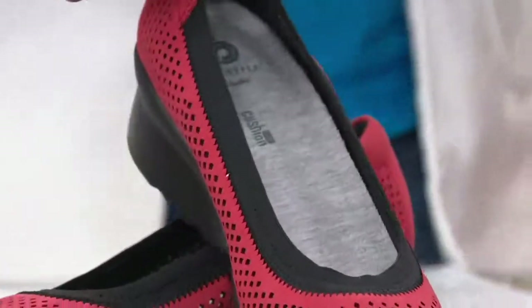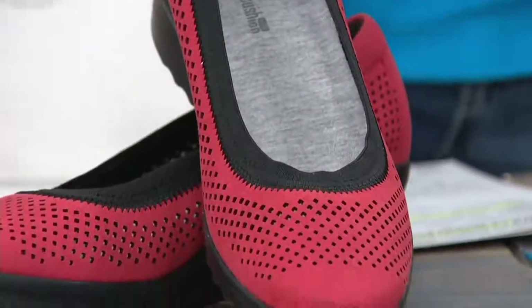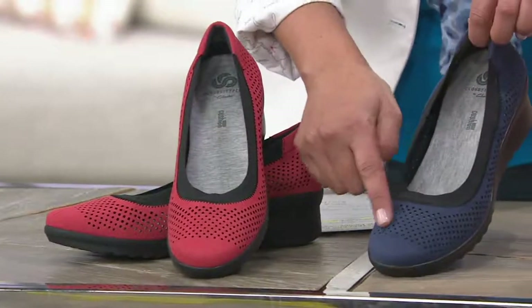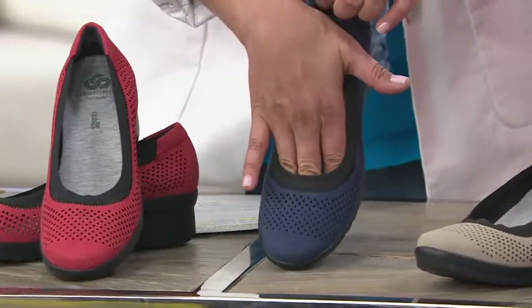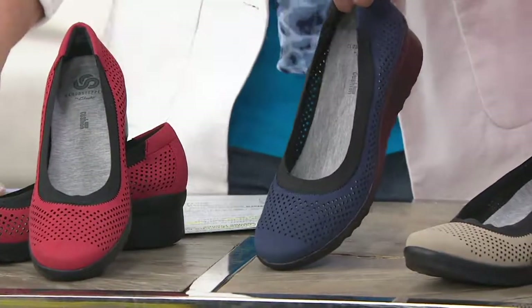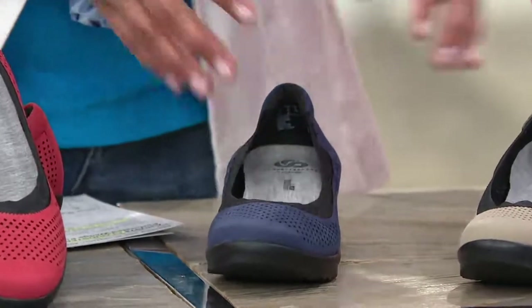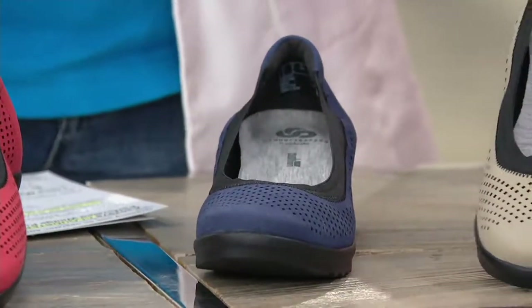Here's the red. And we'll talk about the perforation — when we say perforation, we just mean that lovely pierce work that we're seeing up front, which you can actually see through a little bit, which I love. Here's the navy. They all have that black elastic, which allows you to get your foot in and out and also hold your foot close. Here's your sand.